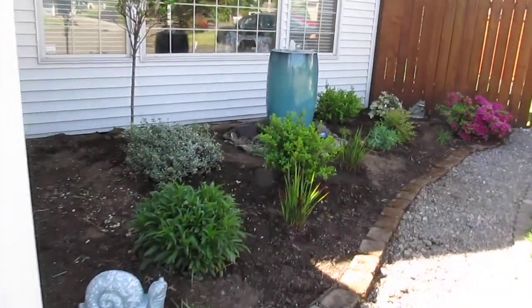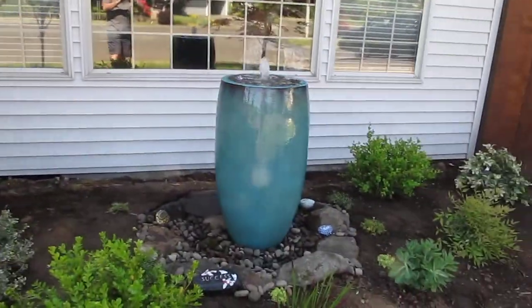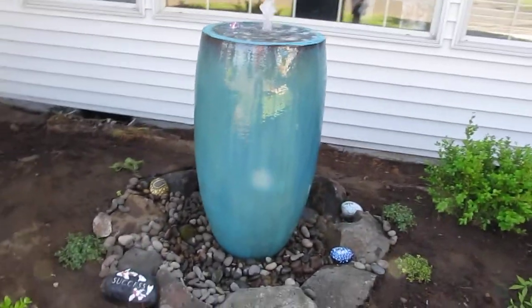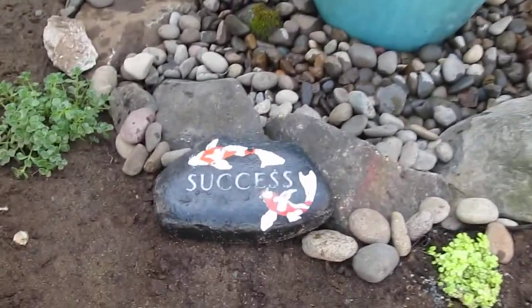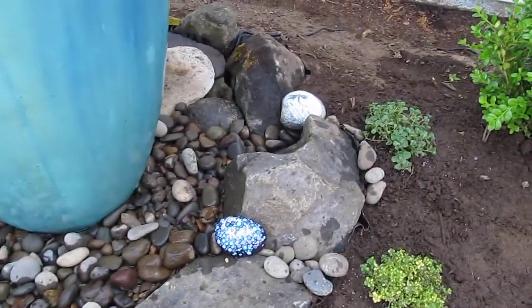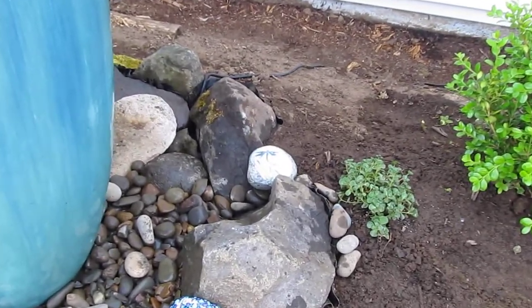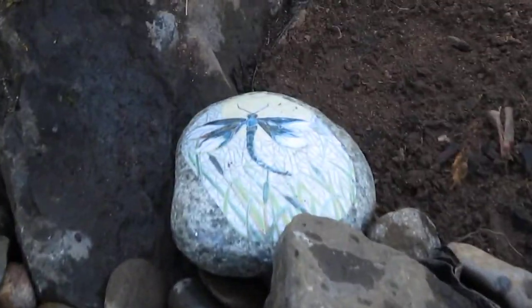This is the front flower bed that Diane has redone. I finished this fountain up just the other day, got it all done. We've got some of her painted rocks in there — pretty nice. She does a nice job with the pinnacle. Pretty.